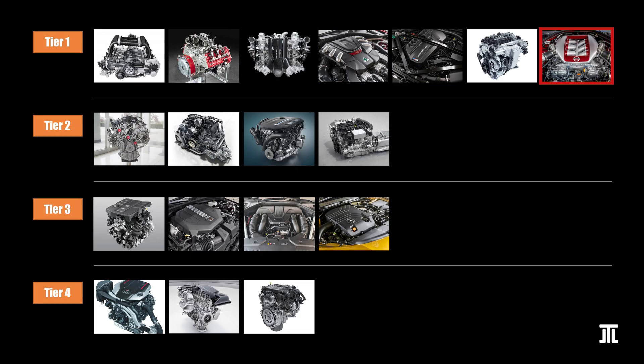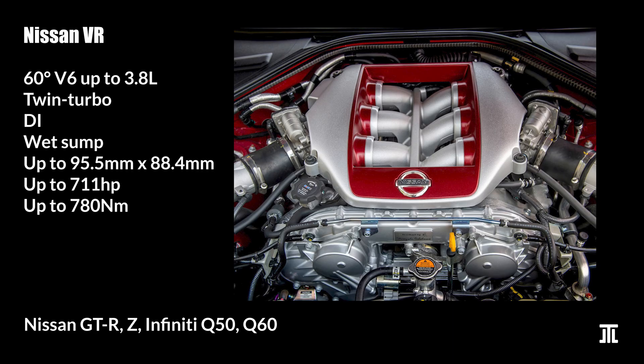Nissan's VR engine is a series of twin-turbocharged V6 engines. Launched in 2007, it was extremely advanced for its time, though by today's standards it is a raw performance engine. The VR38DETT is the top variant found in the R35 GT-R. The more approachable variant is the VR30, with the Infiniti Q50 and Nissan Z as the most common. These are affordable cars with great performance and good reliability. This rounds out Tier 1.